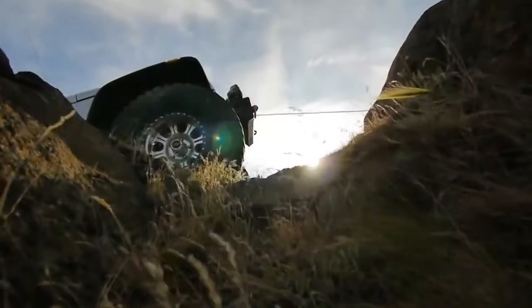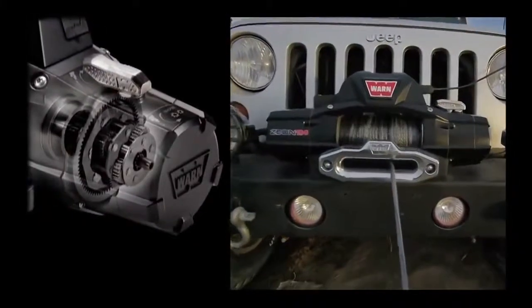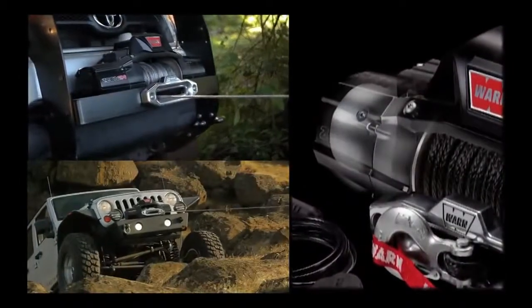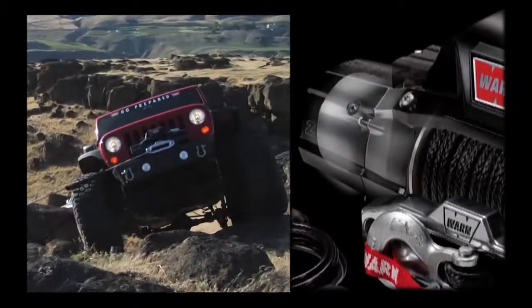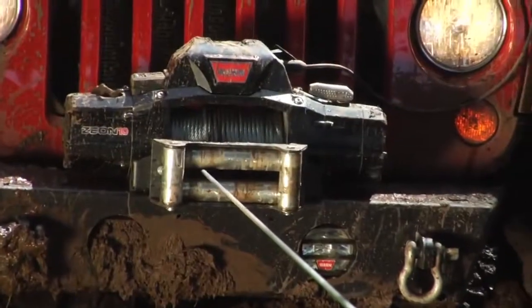Internally, the Xeon features all-new engineering designed to deliver faster line speeds, increased efficiency, and maximum reliability. The new three-stage planetary gear train is faster, smoother, and more robust. The powerful 12-volt electric motor delivers more power, durability, and efficiency with less noise and superior heat dissipation.